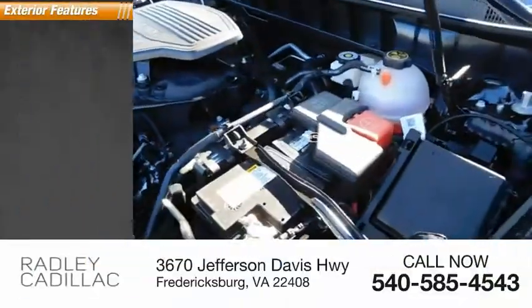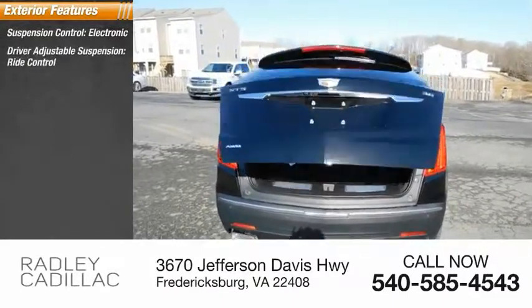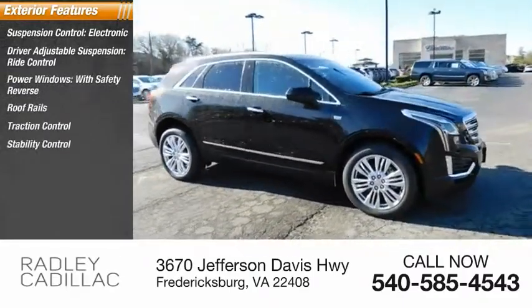Here are some of this vehicle's great options: Suspension Control, Electronic Driver Adjustable Suspension, Ride Control, Power Windows with Safety Reverse, Roof Rails, Traction Control, and Stability Control.